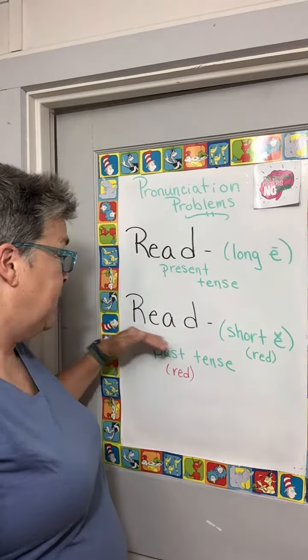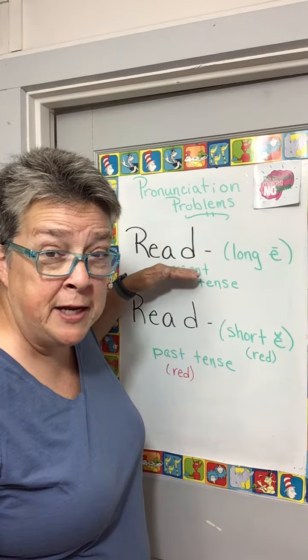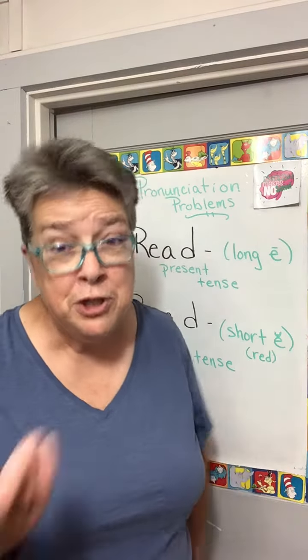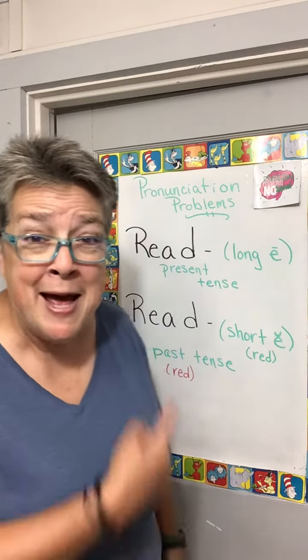But in R-E-A-D, read is the past tense of read. What? Yeah, it's pronounced just like the color. Red. Huh? I read a book. You read a book. He read a book. She read a book. We read a book. Oh, read — the past tense.